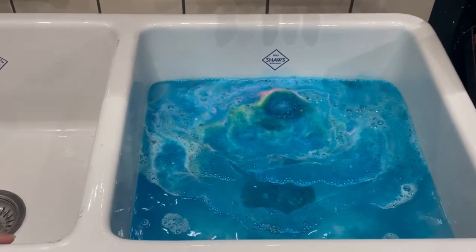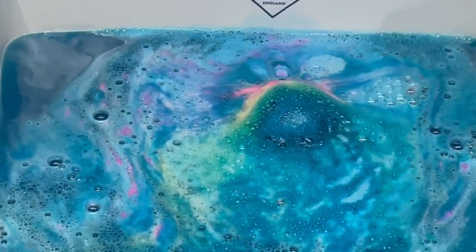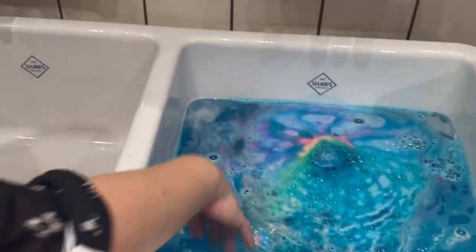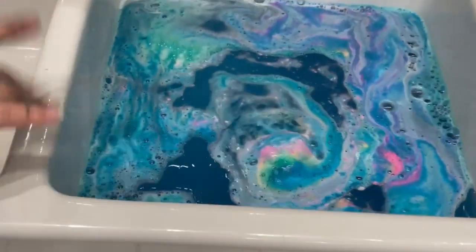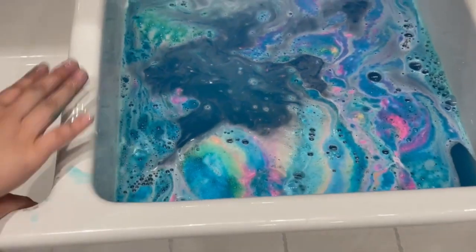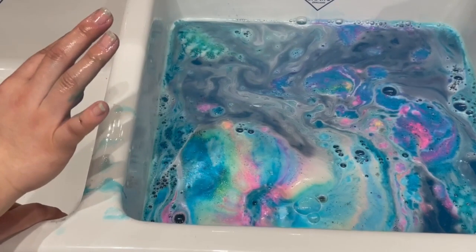It has lots of colors, so it makes it really fun and interactive for kids and adults. Everyone's going to enjoy it. It's super fun, and you can play with the water as well. It turns colors and will eventually settle into a nice deep blue, but it has lots of color. It even has a little bit of shimmer in the water.